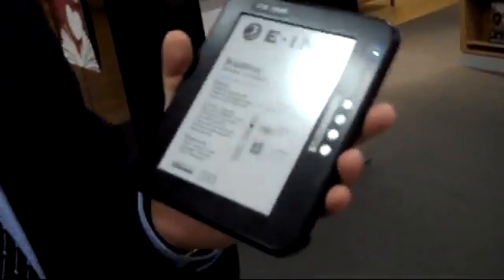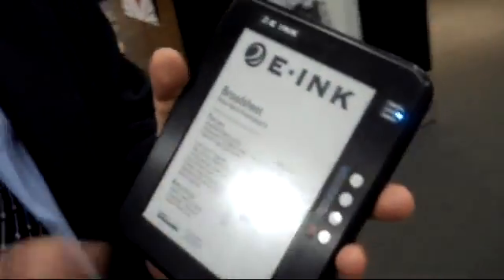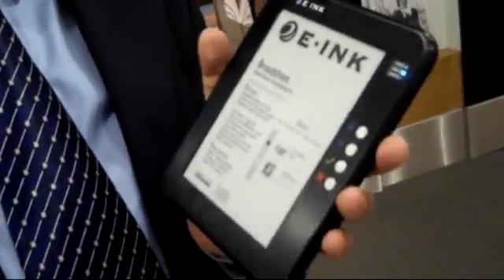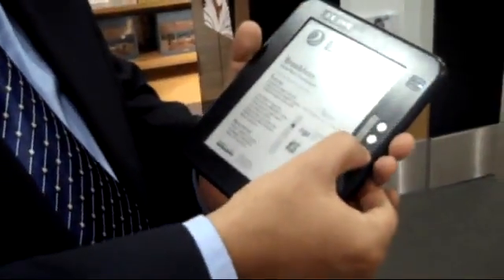In the sun it looks superb outdoors — that's the beauty of this technology. It is a reflective display technology, more like paper, unlike an LCD where you have to fight the sun. An LCD always loses when it fights with the sun, but in this case we utilize the sun, so it's great.